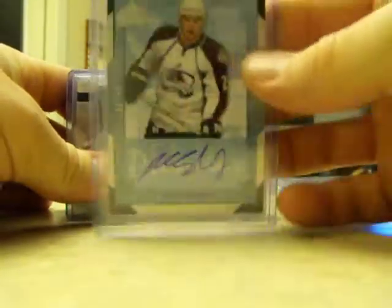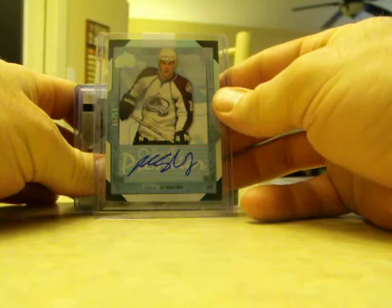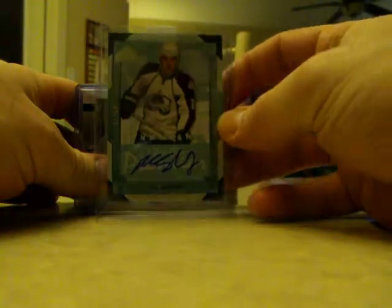I got this one to replace another card in my collection as well — it's a Paul Statsny out of OPC Premier, numbered 15 out of 50, another on-card autograph.